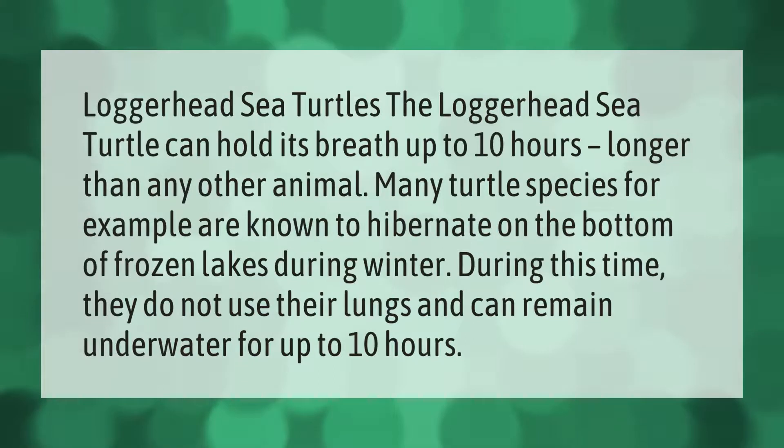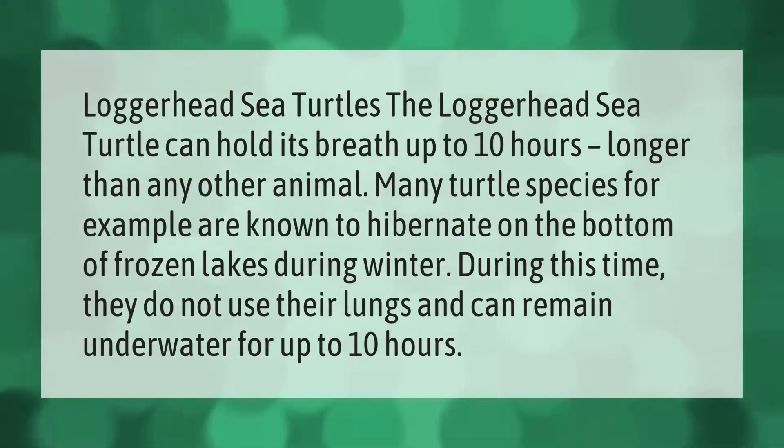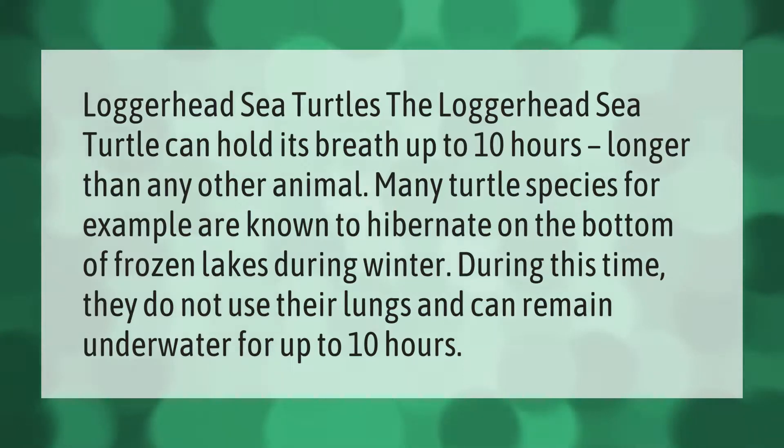The loggerhead sea turtle can hold its breath for up to 10 hours, longer than any other animal. Many turtle species are known to hibernate on the bottom of frozen lakes during winter. During this time they do not use their lungs and can remain underwater for up to 10 hours.